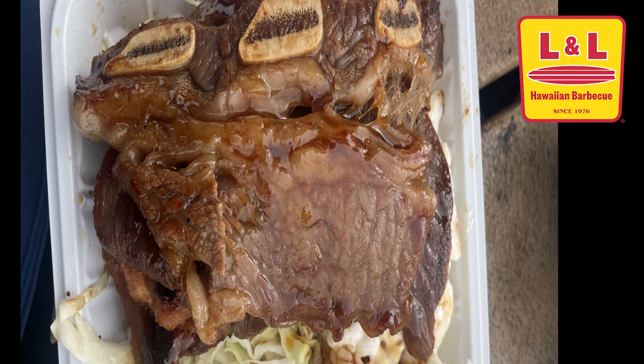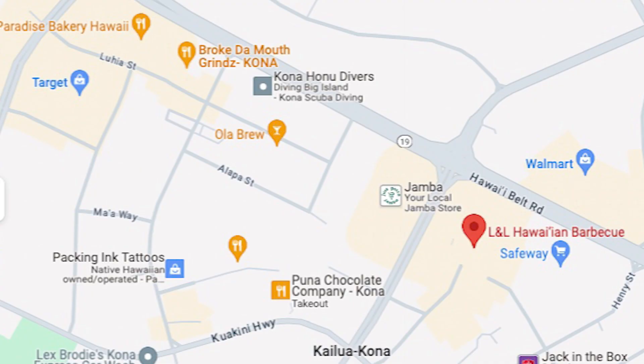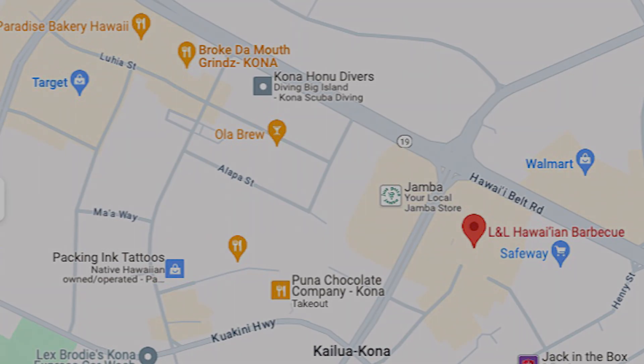We were hungry and needed groceries for the week. Here's my Kelby beef ribs from L&L BBQ on the corner of Palani Road and Queen K Highway.